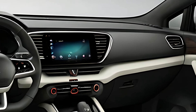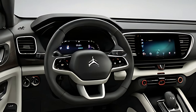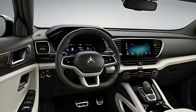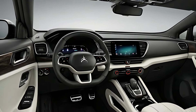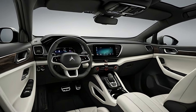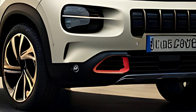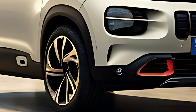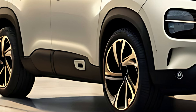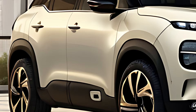The 2025 Citroën C5 Aircross offers a variety of powertrain options, including petrol, diesel, and hybrid variants, catering to different driving needs and environmental preferences. The most popular choice is the plug-in hybrid (PHEV) variant, which combines a 1.6-liter petrol engine with an electric motor for a total system output of around 225 horsepower. This hybrid option allows drivers to travel short distances on electric power alone, with a typical electric-only range of around 34 miles (55 kilometers), ideal for city commutes.